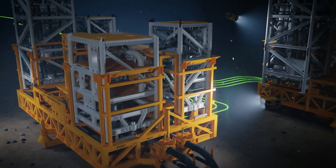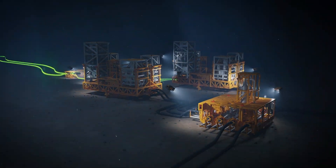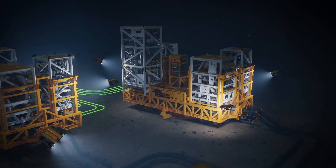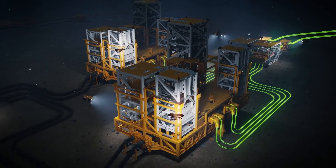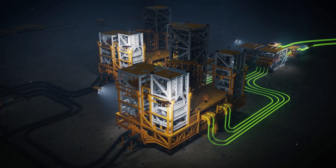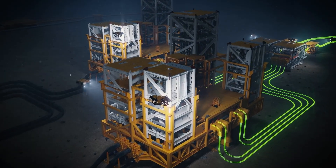We've installed two 800-ton compression stations on the seabed and integrated them into the existing production system. The compressor units are engineered to withstand the deep-sea pressures and freezing temperatures. Inside each unit, electrically driven motors power the gas compressors. These increase the pressure and compensate for the natural pressure drop in the reservoir over time, enabling the gas to travel back to Nyhamna.